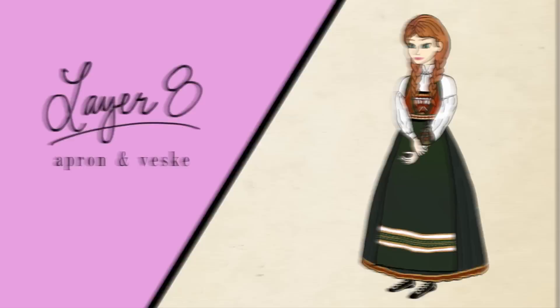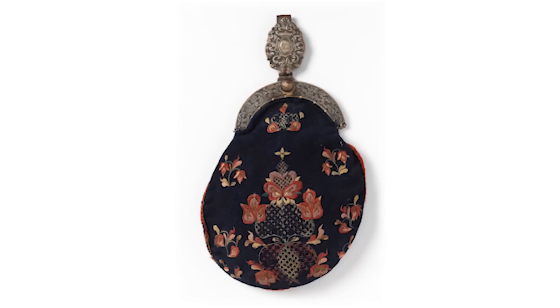Next up, the apron. Most women in the countryside would wear an apron to complete the costume. In some regions, a special kind of bag was worn at the waist called the vesca. It would be fastened at the waistband and hang in the front, and it was a really visible part of the costume, so visible that often it was also embroidered.